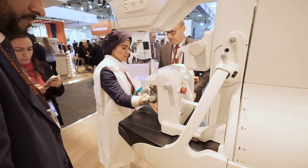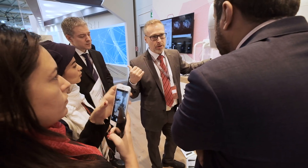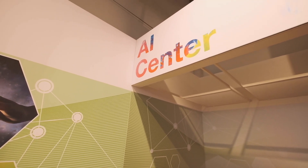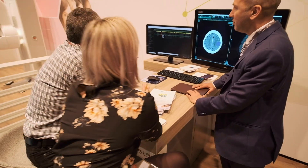We are happy to present this year for the first time at ECR the contrast mammography option. It's an advanced tool that brings the diagnostic assessment with our digital mammography system to a further higher level. A higher level is also expected from artificial intelligence, which is seen as the next big thing in the healthcare industry.